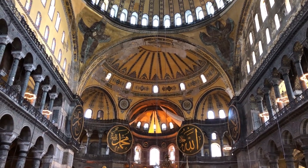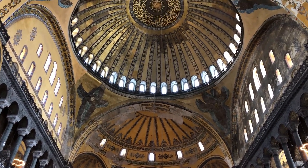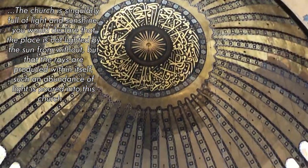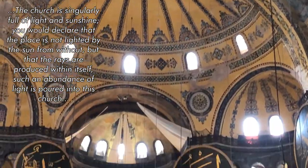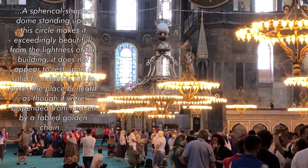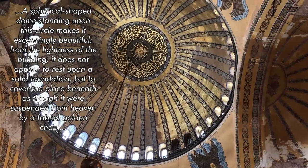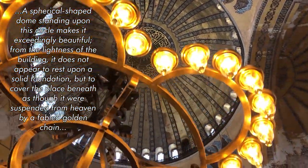We have the writings of a historian who worked for Justinian, called Procopius, that describe the contemporary impression of Hagia Sophia. He writes: "The church is singularly full of light and sunshine. You would declare that the place is not lighted by the sun from without, but that the rays are produced within itself. Such an abundance of light is poured into this church. A spherical shaped dome standing upon this circle makes it exceedingly beautiful. From the lightness of the building, it does not appear to rest upon a solid foundation, but to cover the place beneath as though it were suspended from heaven by a fabled golden chain."